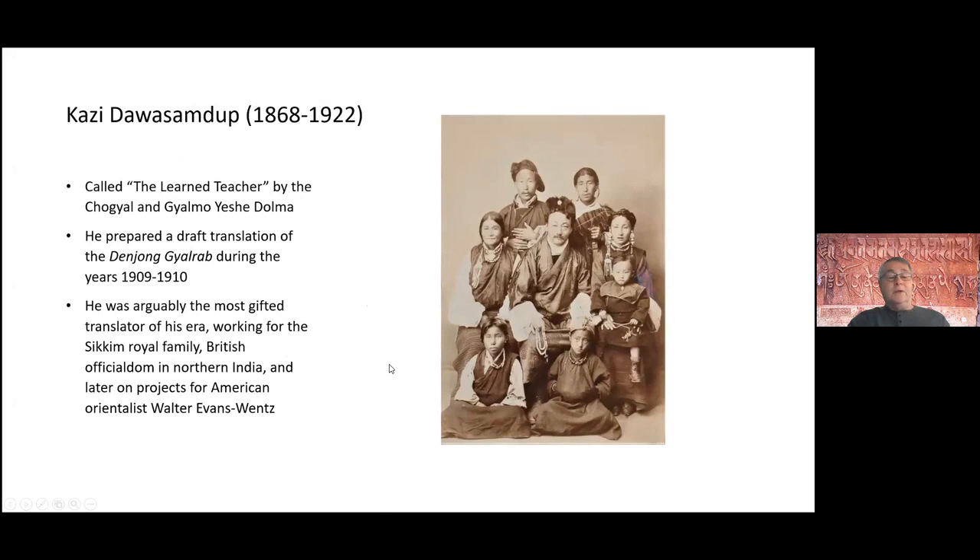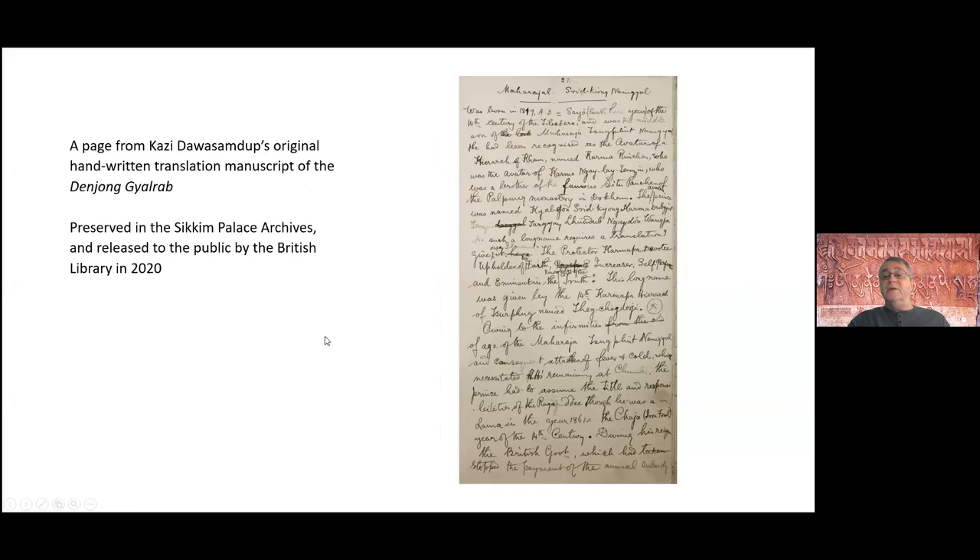Kazidawa Samduk, the famous Sikkimese translator, worked not only on Tibetan studies but also for British officials in northern India. He teamed up with American Orientalist Evans Wentz, producing translations such as the life biography of Milarepa and a number of religious texts. He also did a draft translation of a history of Bhutan, which has also never been published. His original English typescript manuscript only became available for public use like two years ago, which is an interesting new revelation we were able to use in the final stages of our work.